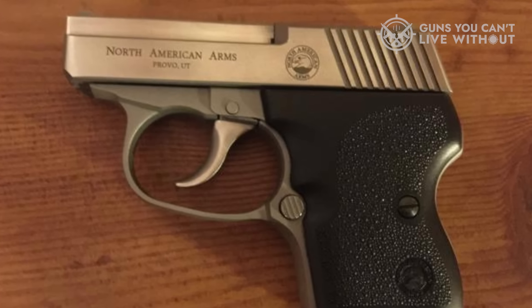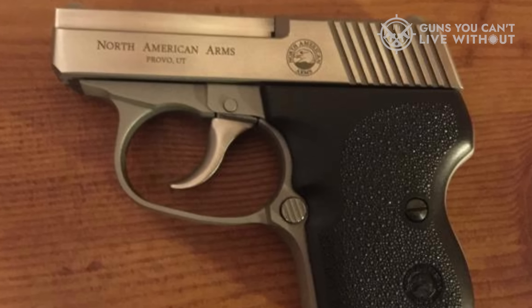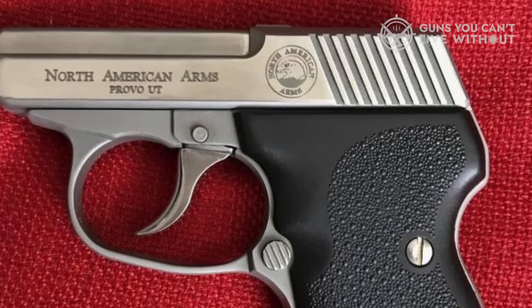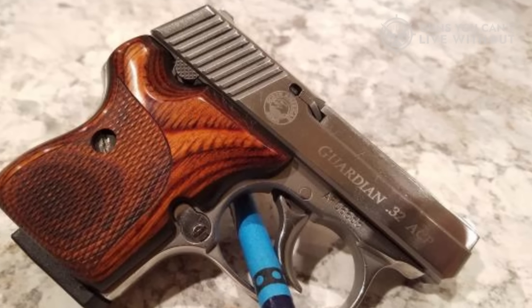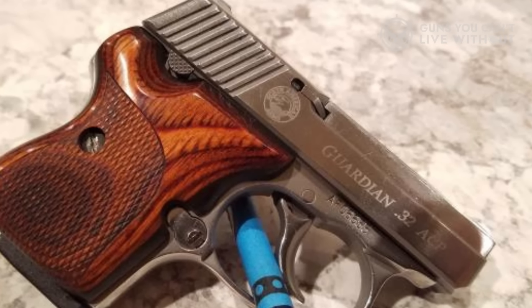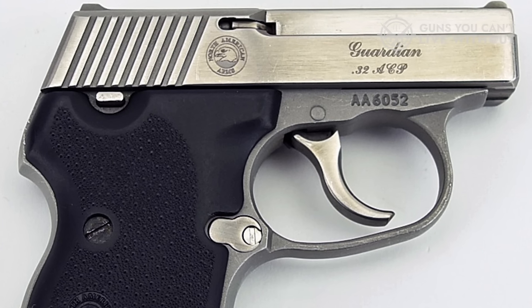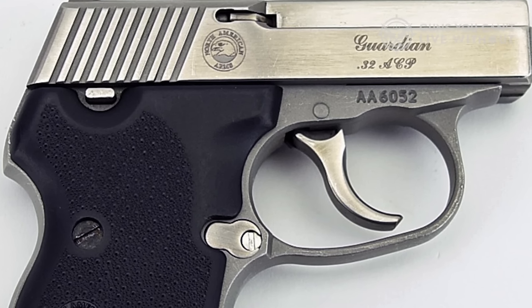Debate rages among fans of both pistols concerning which mag release is actually better for a true pocket carry gun in terms of security. With extensive experience with both, I can say that as long as you're carrying them correctly — preferably in a holster — you won't have any issues with either style. If you want to save a little money over the Seacamp LWS or really want the ability to shoot ball ammo, give the NAA Guardian a close look.